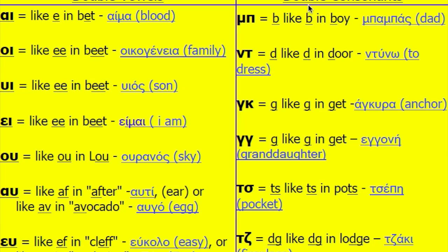Now let's see the double consonants: Mi Pi — this is the name of the double consonant — and it sounds like B. Ni Taf sounds like D. Gamma Kappa sounds like G. Gamma Gamma sounds like G as well. Taf Sigma sounds like T. Taf Zita sounds like J.